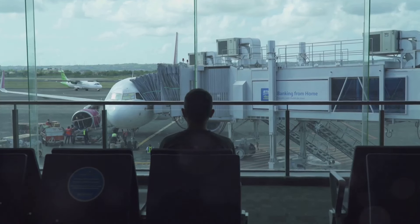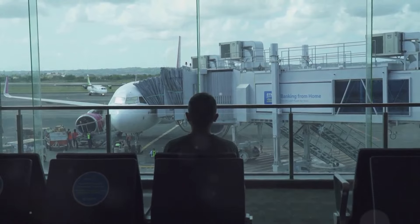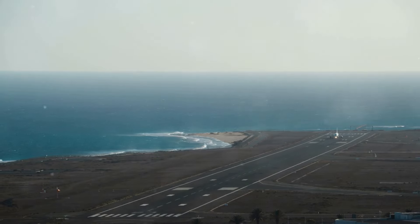The next time you're at an airport, take a moment to appreciate this silent language of aviation. It's a language that transcends borders, connecting people and places through a shared understanding of the skies above.